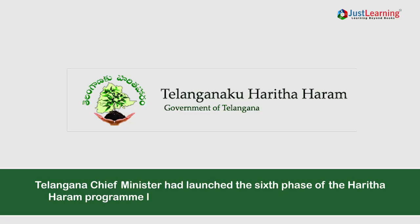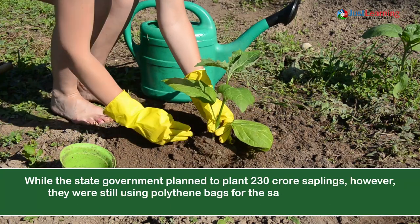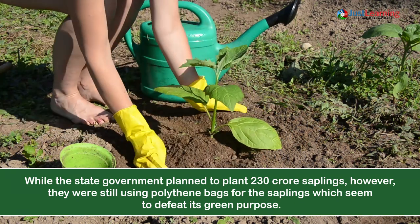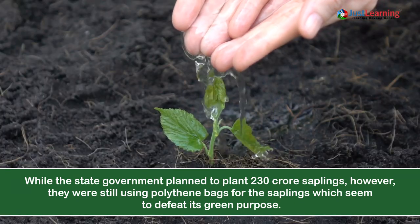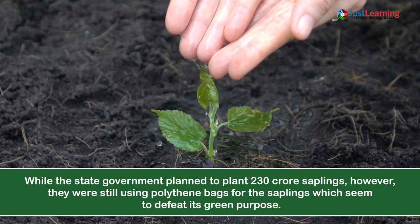The Telangana chief minister had launched the sixth phase of the Haditha Haram program last year to increase green cover in the state. While the state government planned to plant 230 crore saplings, they were still using polythene bags for the saplings, which seemed to defeat its green purpose.